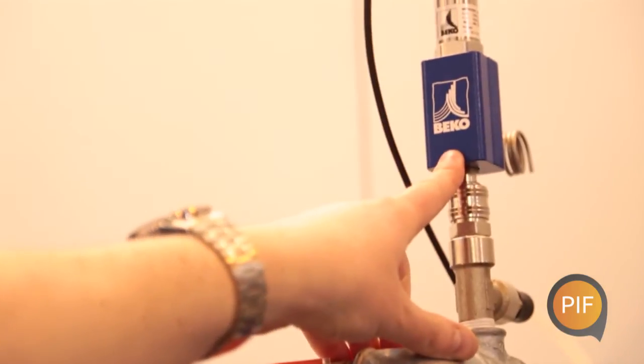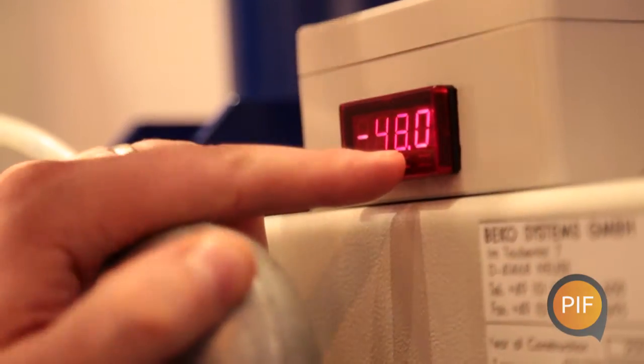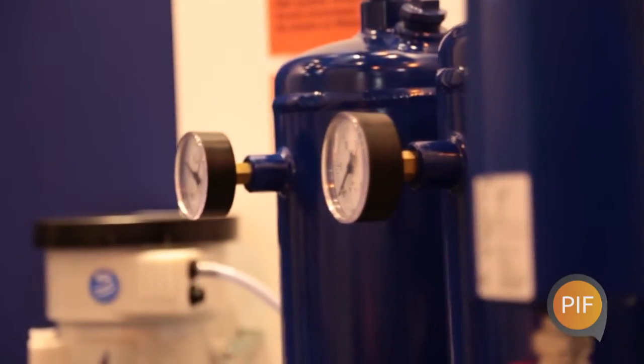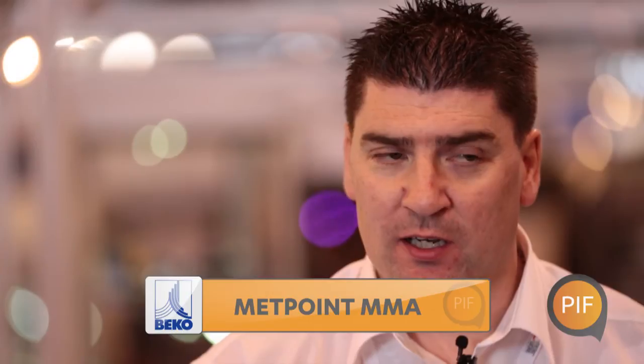Nobody can continuously monitor the oil content like Beco can. Our competitors are sampling the air or doing a quarterly test, whereas we can continuously sample the air. Building on the Metpoint OCV, we're also launching a product called the Metpoint MMA, which in conjunction with oil monitoring, also monitors medical gases — mainly designed for hospitals — including CO, CO2, and all medical gases, continuously online.